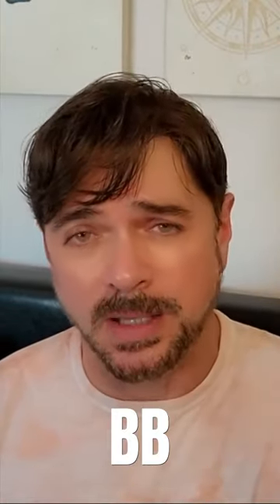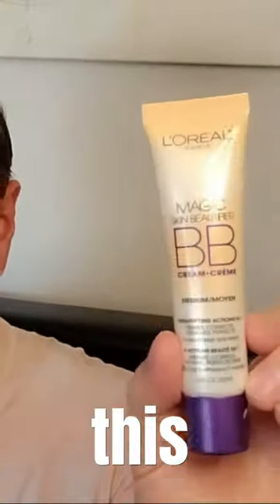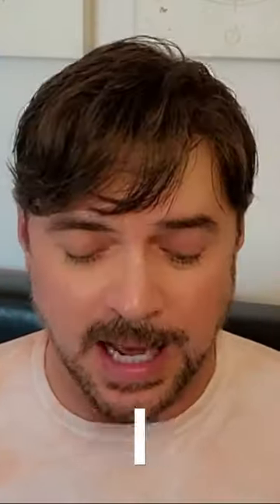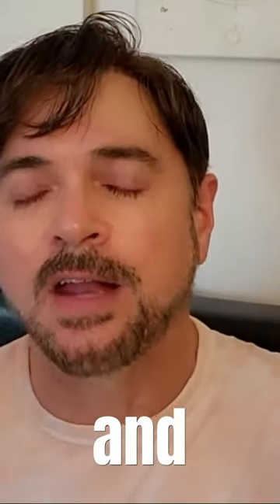For a long time, I've been recommending the BB creams by L'Oreal because they come in a range for skin tones and skin issues. For instance, this one is perfect for light and medium skin types, and if you have red, ruddy skin like I do, they have one that is green, which helps cancel out the red tones, making your skin look bright and even and refreshed.